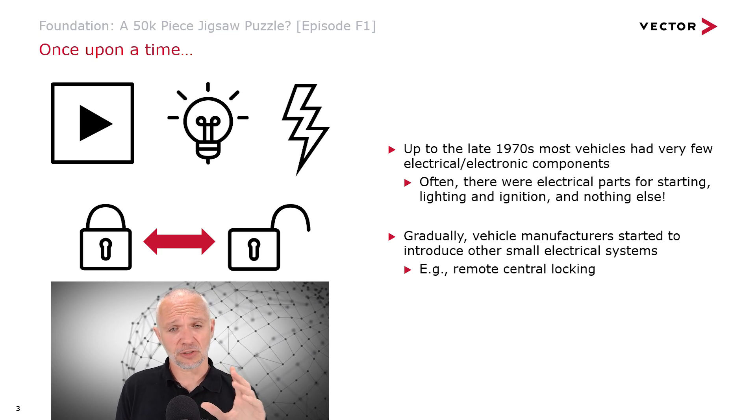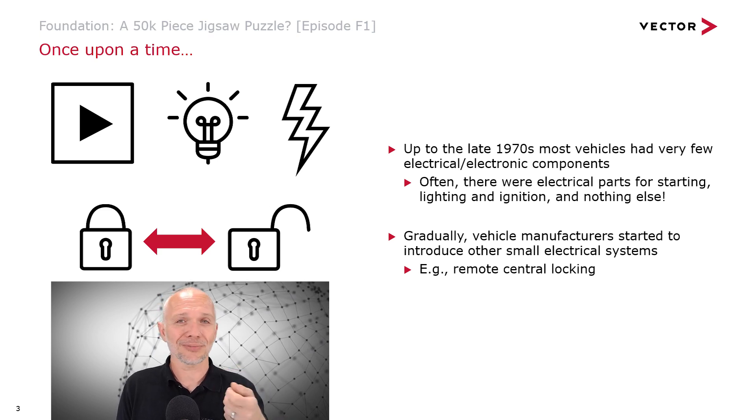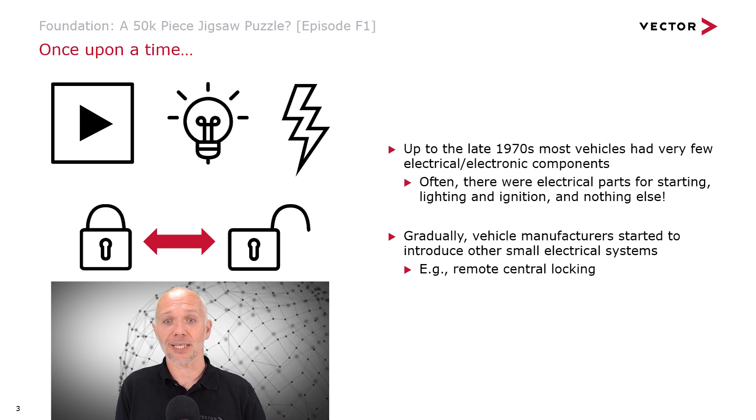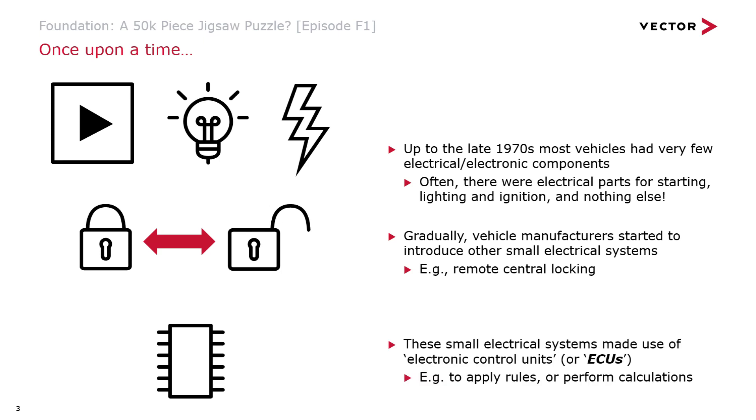Gradually, vehicle manufacturers started to introduce other small electrical systems. For example, remote central locking, meaning you no longer had to fumble around with your keys to find a keyhole in the dark, maybe in the rain, to get into your car. You could press a little button and get into your car nice and easy. These small electrical systems made use of electronic control units, or ECUs for short — ECU is a key term we'll come back to time and time again.